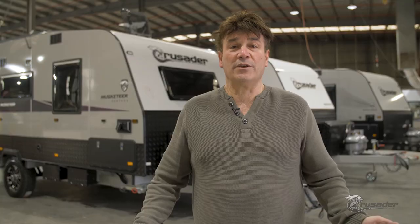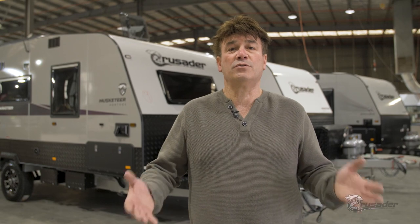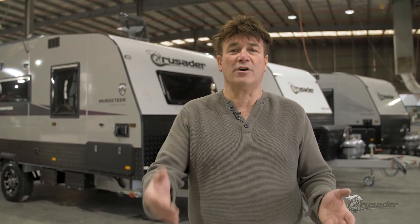I've asked our Operations Manager, Urka, to take you on a factory tour so you can see for yourself how much attention to detail and pride goes into every single caravan here at Crusader Caravans. Thank you guys for watching.